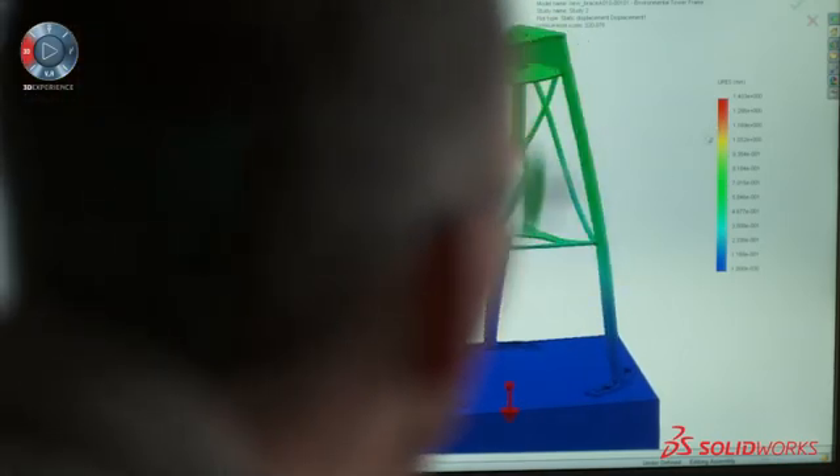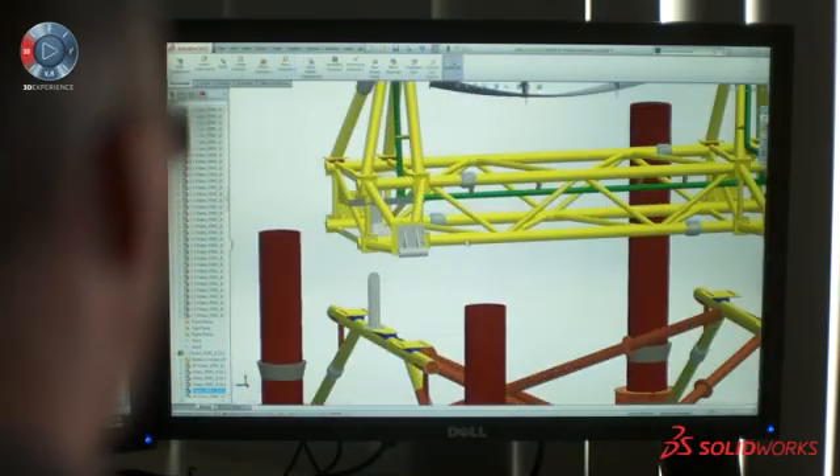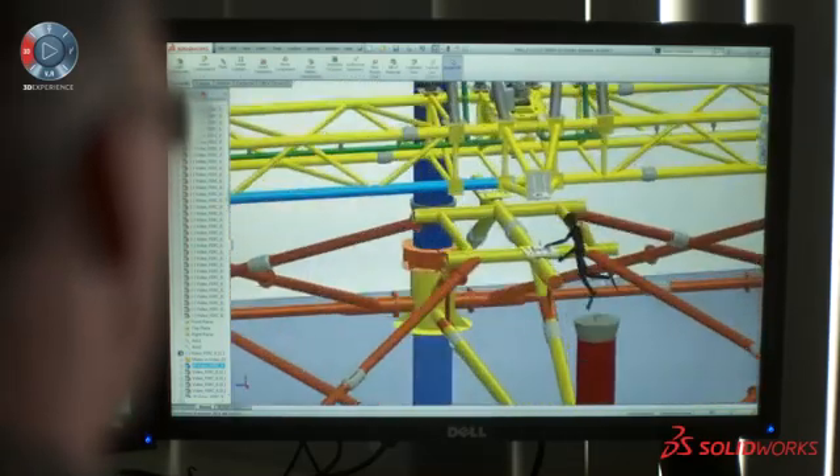We don't get a second chance, so we do have to design very carefully. We have two very large components that had to fit together with tolerances of plus or minus about a half inch.